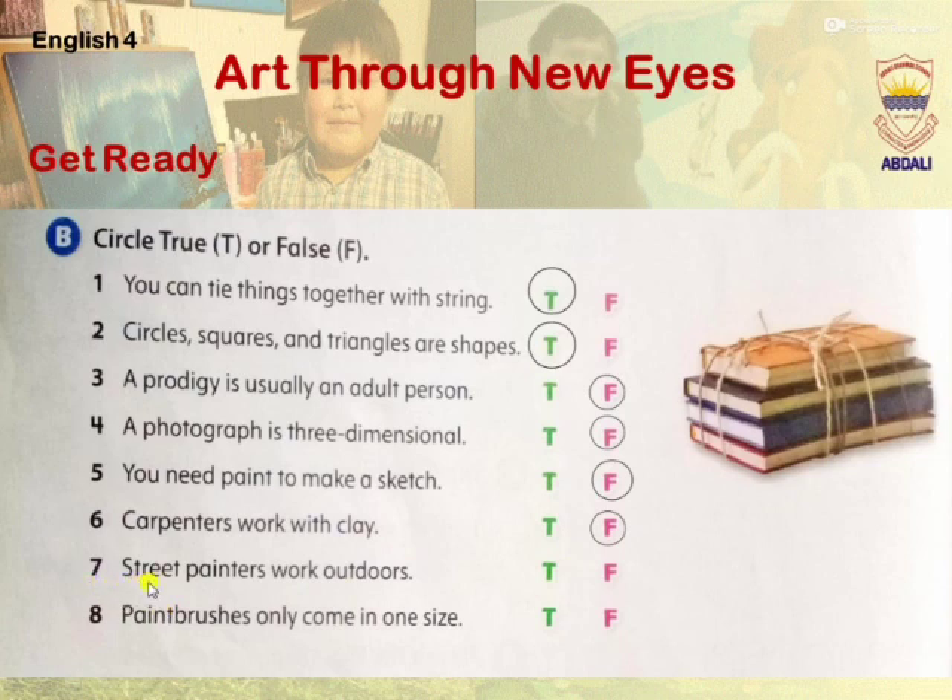Seven: street painters work outdoors. Yes, it's true. Eight: paintbrushes only come in one size. No, it's false.